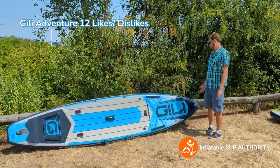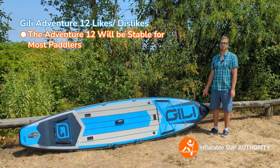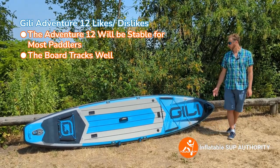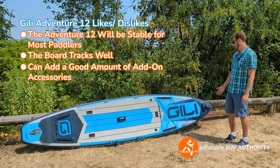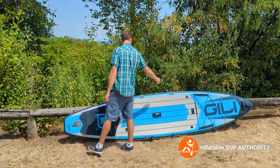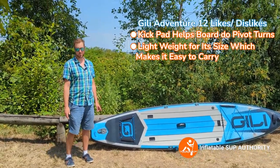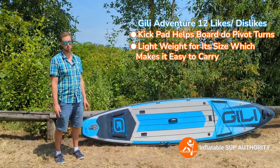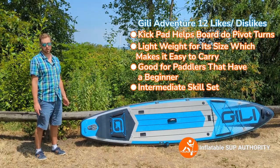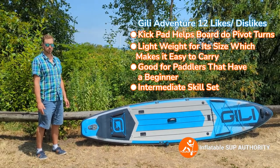What are the things I like about the Jilly Adventure 12? I really liked that for its shape, it's actually a very stable board. It tracks very well in the water thanks to its 12-foot length. It also has a lot of add-on accessories. I really like the deck padding, the bungees, and the action mounts. I also really like the kick pad, and the board is very lightweight — pretty easy to carry for a 12-foot board. It can suit paddlers with a range of skill sets, from beginner to intermediate, and those who want a bit more of a touring preference.